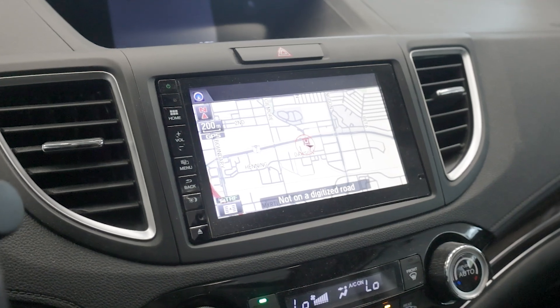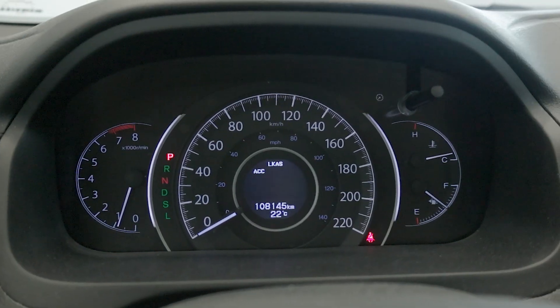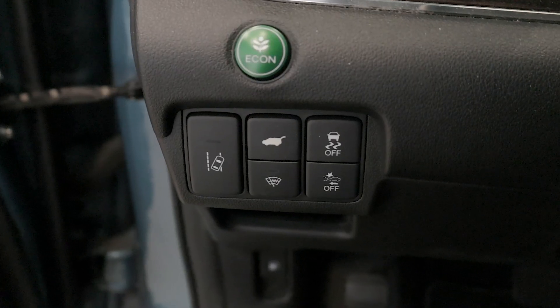Safety is paramount with Honda Sensing technology, which includes adaptive cruise control, collision mitigation braking, and lane keep assist.